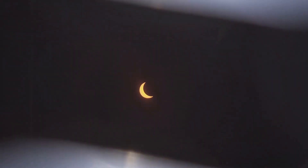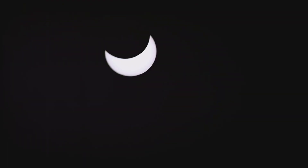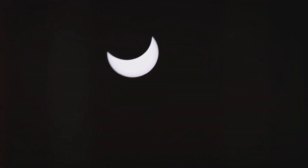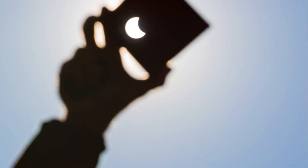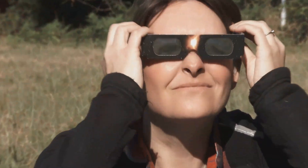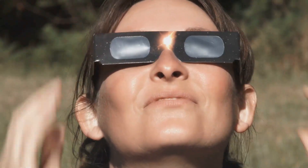Don't underestimate it, folks. The sun's rays can cause serious damage, including solar retinopathy, a condition that can lead to temporary or even permanent vision impairment. Scary stuff, right? But don't fret. With the right gear and safe viewing methods, you can bask in the glory of the eclipse without turning your retinas into toast.